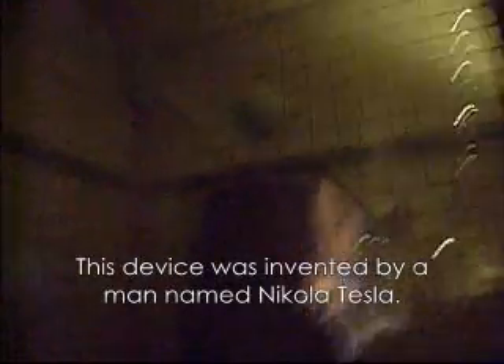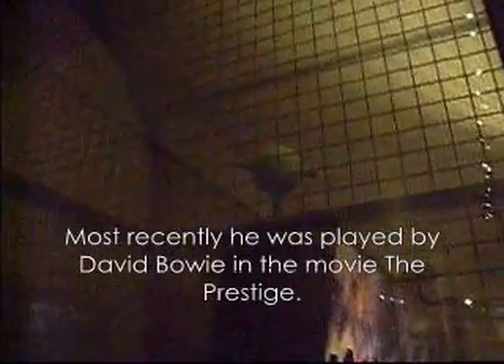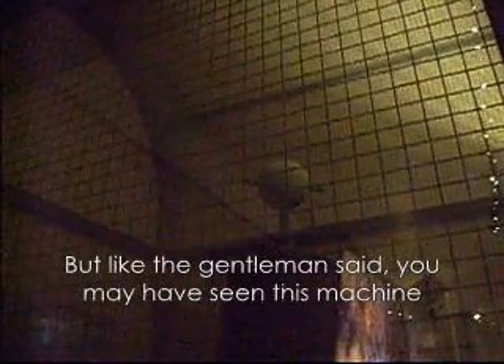...invented by a man named Nikola Tesla. Most recently he was played by David Bowie in the movie The Prestige. But like the gentleman said, you may have seen this machine in movies like Frankenstein, and a lot of people are really into this.